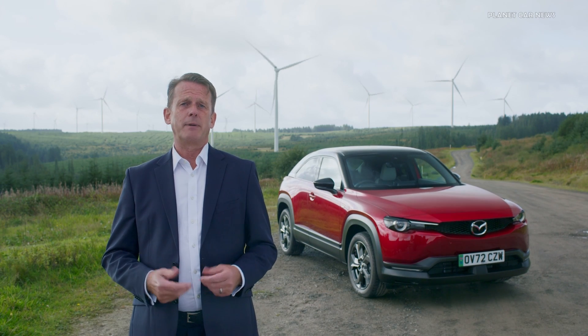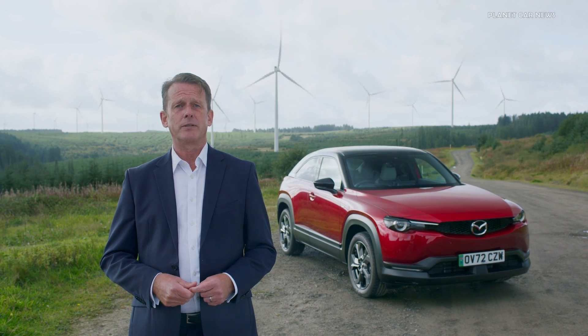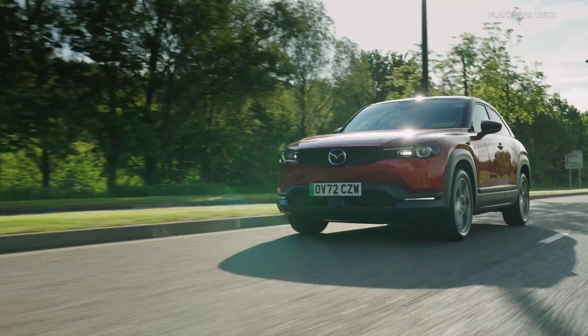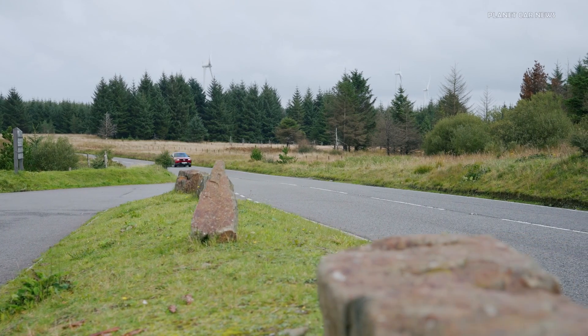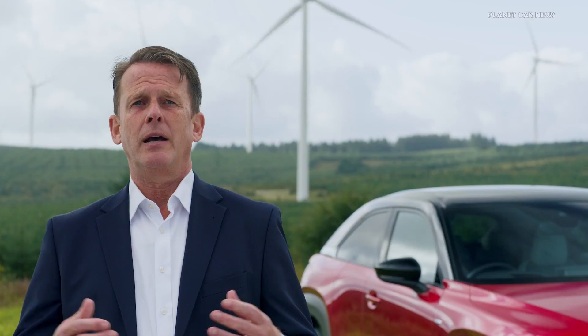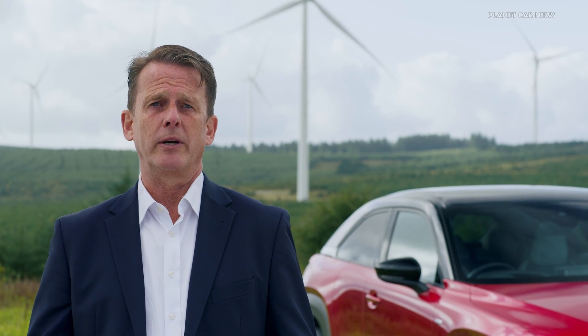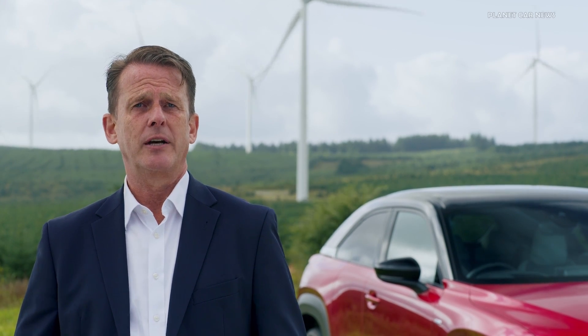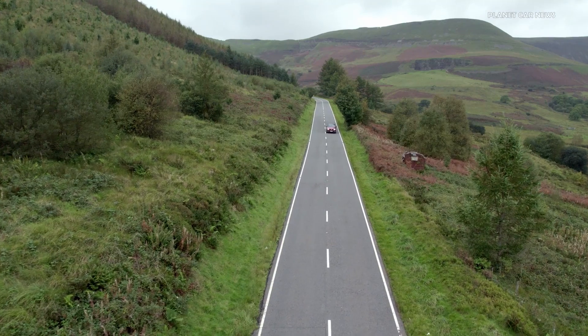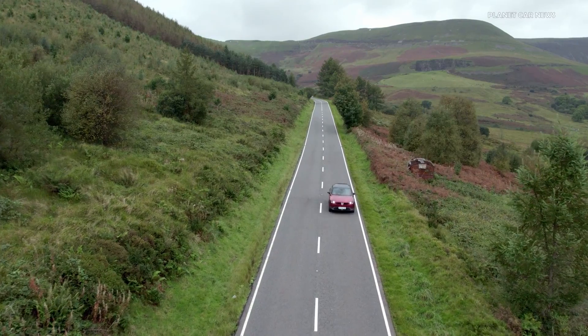The REV is fundamentally different from other PHEVs. The car always drives via the battery, so the BEV driving experience that customers love is always present in the MX-30 REV. As the rotary engine does not drive the wheels, you also avoid PHEV powertrain shunt, and the intervention of the internal combustion engine is not physically intrusive as it is in many other PHEVs.